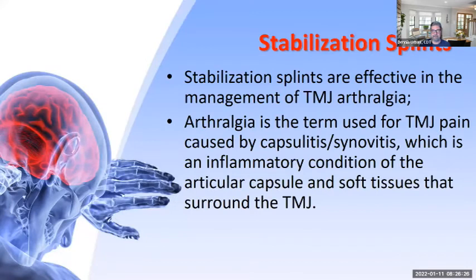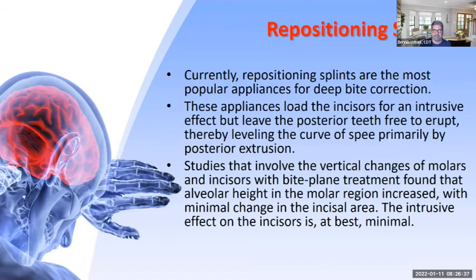Stabilization splints are effective in management of TMJ arthralgia — TMJ pain, capsulitis, or synovitis. Currently, biplane splints are the most popular appliances for deep bite correction. They load the incisors for an intrusive effect but leave the posterior teeth free to erupt. Studies involving vertical changes of molars and incisors found that alveolar height in the molar region increased with minimal change in the incisal area.